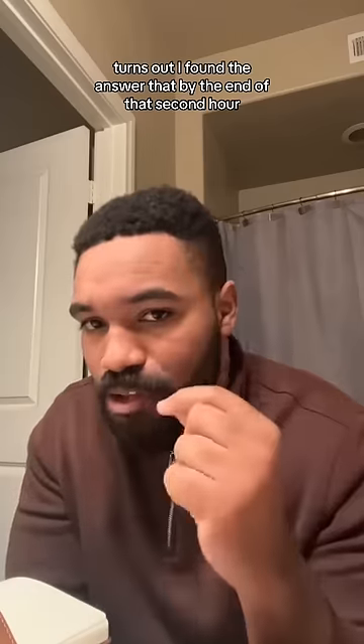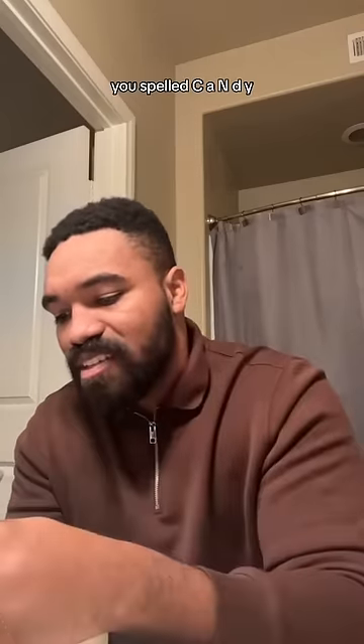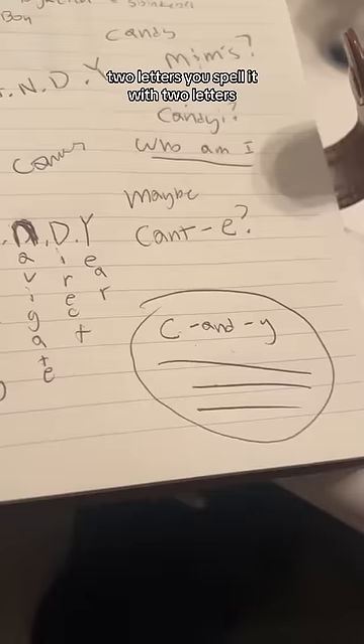Turns out, I found the answer about the end of that second hour. Because when you spell candy, you spell it C-A-N-D-Y. C and Y. This is the answer — it was C and Y. Literally candy. Two letters. You spell it with two letters.